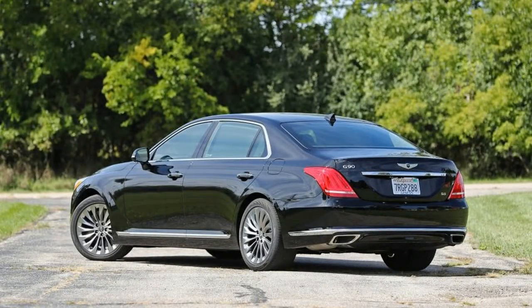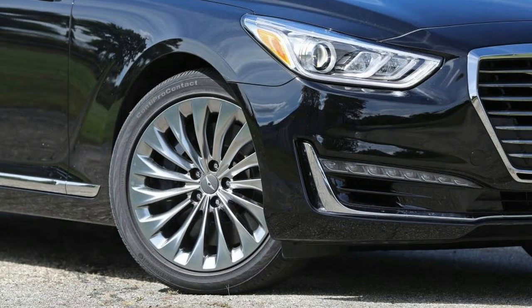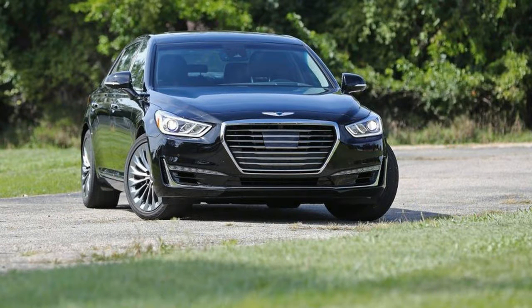As a successor to the Equus, the mega-huge G90 casts a wide net, hoping to both skim buyers away from pricier establishment players such as the Mercedes-Benz S-Class, BMW 7 Series, and Lexus LS, and offer buyers a larger alternative to fully loaded mid-size luxury sedans for similar money. In this mission, the G90 mostly succeeds.